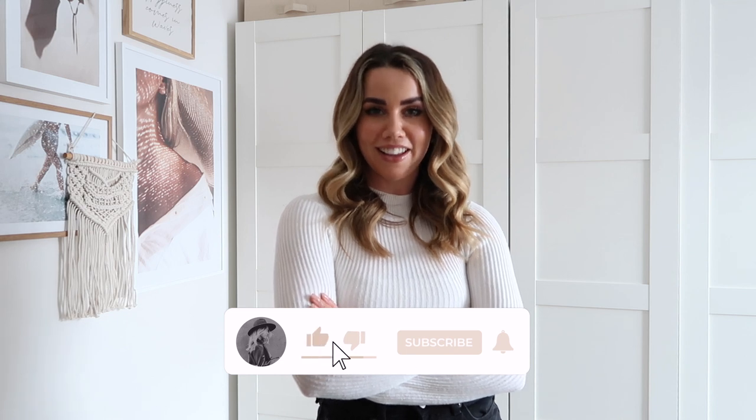Hi guys, I hope you're doing well. Welcome back to my channel, or if you're new here, my name is Jess. We talk about all things style, travel, beauty, lifestyle vlogs — you name it, I probably do it on this channel.